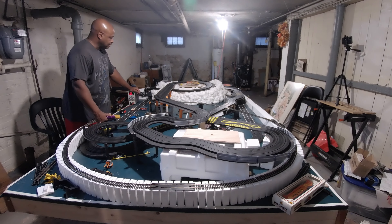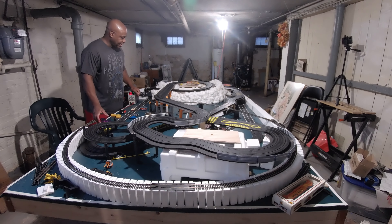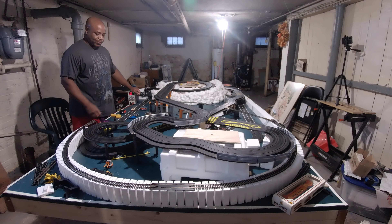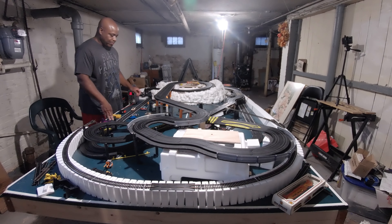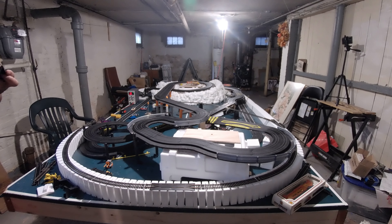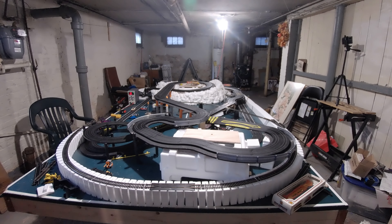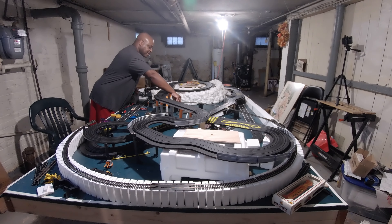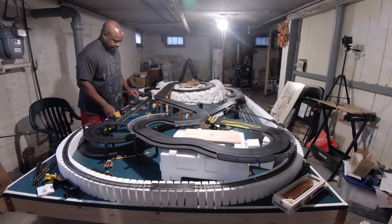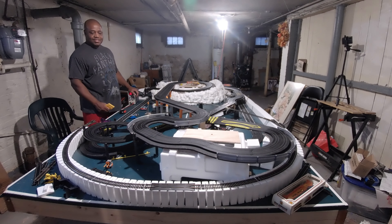I stopped at Lowe's on the way here. I could have went to Home Depot on the way home from work and stopped today. I stopped at Lowe's on the way up and they didn't have the screws I wanted - I wanted something small to fit in there. They didn't have any small wood screws that would fit. So I stopped at Ace Hardware - if you need little knickknacks or something, Ace Hardware will have this stuff.